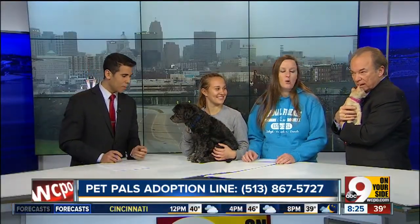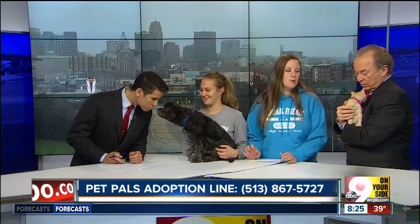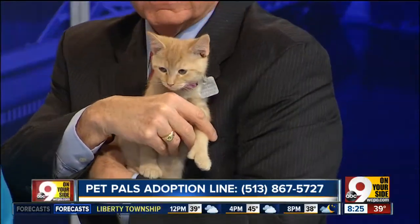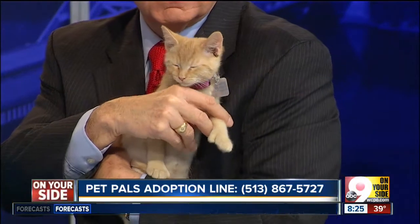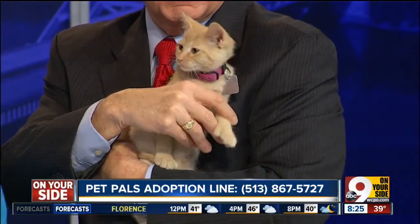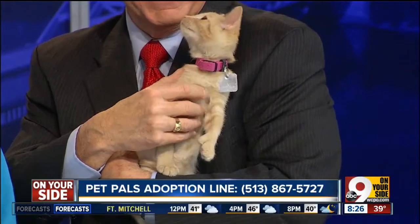And over here we have Tiger. Tiger is a 10-week-old kitten, and my favorite attribute that Tiger has are his thumbs — he's got little mittens. You might not be able to see them, but he has his little mitten paws. They are so cute. He is also waiting for his forever home, and we're hoping both will be in a home for the holidays. Oh, there's no doubt they will be.